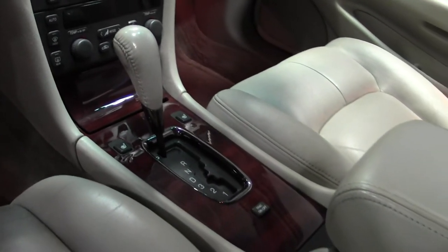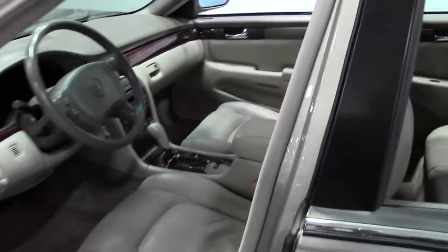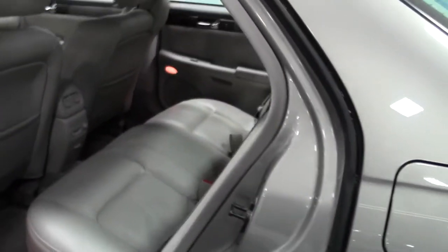Controls for your heated seats down there. Just beautiful. Leather's in good shape.